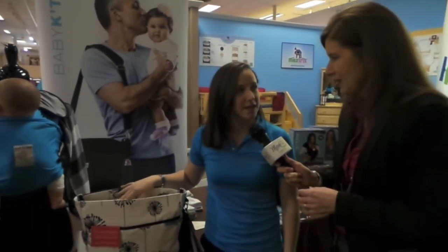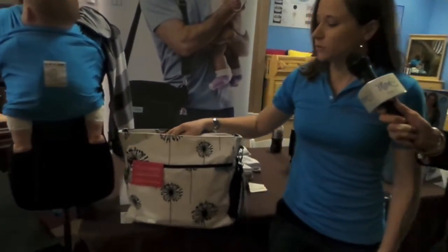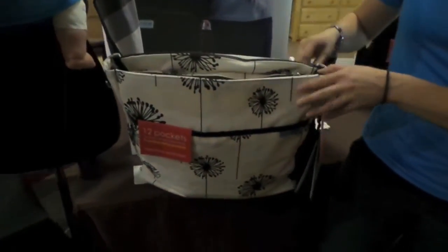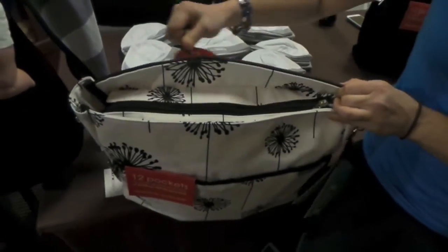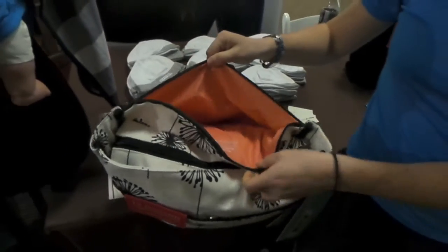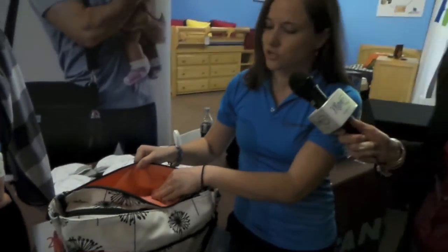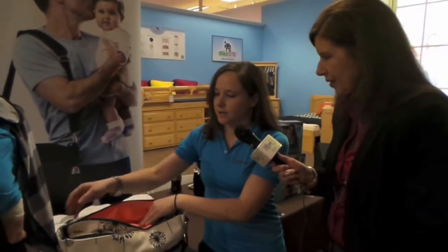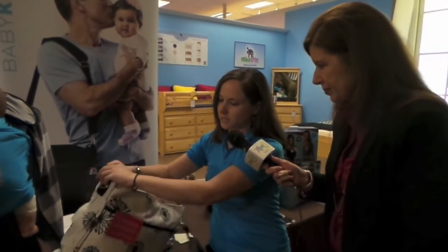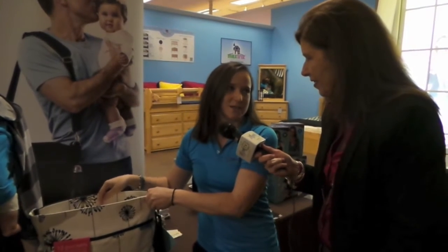So we have a new diaper bag called the Baby Catan Smart Gear diaper bag. It's a really beautiful, functional bag, and what makes it unique is that it has a built-in wet bag with an antibacterial lining. You can put dirty items in there if baby has a blowout — excellent for storing wet or dirty cloth diapering items. It will kill germs and odor-causing bacteria, and you don't have to worry about having any external wet bags.